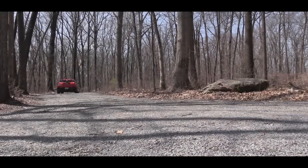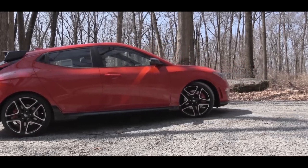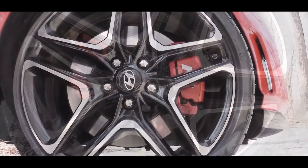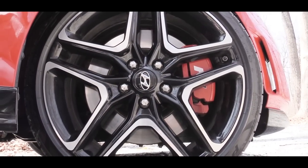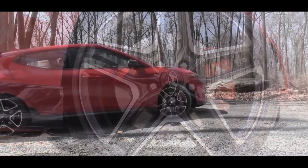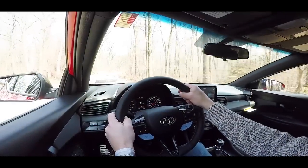Touching on braking: there are 13-inch ventilated front discs and 11.8-inch solid rear discs. With the performance package, those are upsized to 13.6-inch ventilated fronts and 12.4-inch solid rears. In my driving stint today I've had absolutely no issues with brake feel — it's definitely on the firm side, which is a good thing in a performance car.